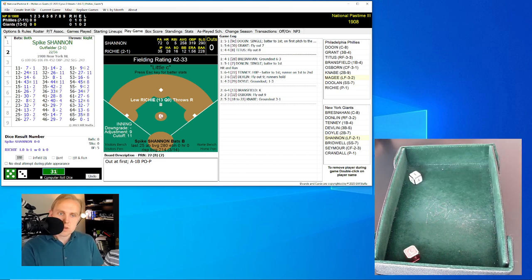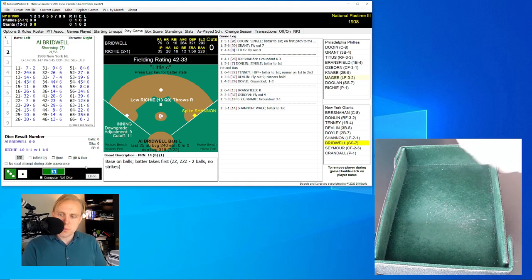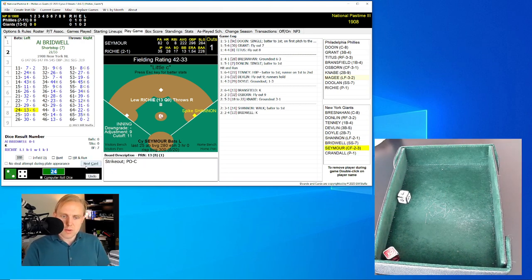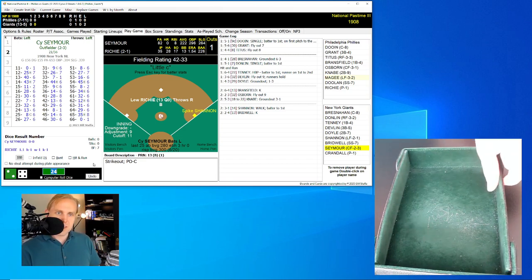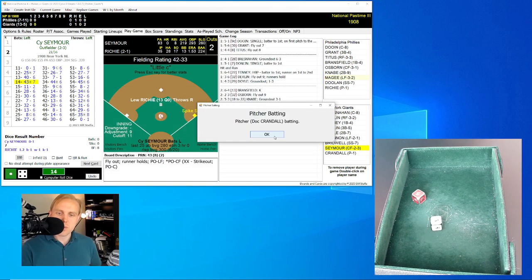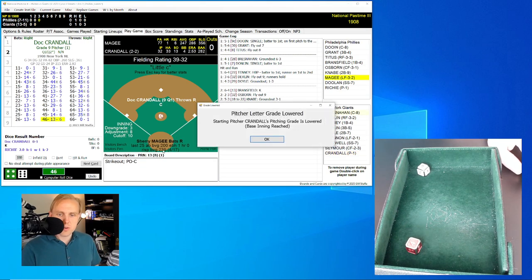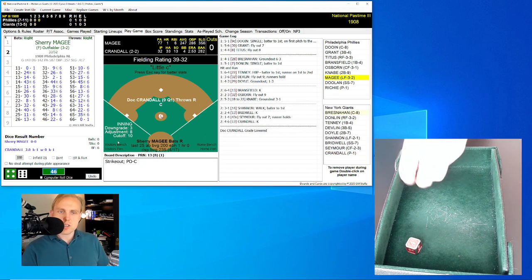Spike Shannon is up in the bottom of the second — rolls a 31 for a 14, he will walk. Lou Richie gives up his first walk, his 13th of the season. Al Bridwell is hitting .264 with a .321 on-base percentage. We're going to swing away, and he rolls a 24 for a 13. Cy Seymour is up batting eighth — he rolls a 14 for a 43, fly ball over to left field. McGee has that for the out. Doc Crandall rolls a 46 for a 13 and strikes out. We go to the bottom of the second.